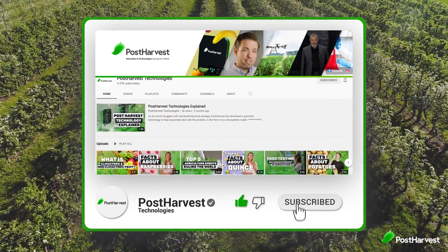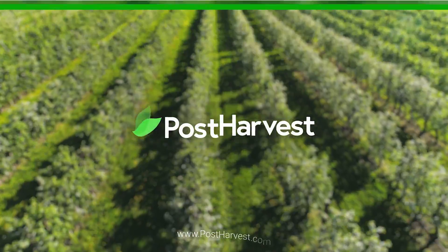And if you're into all things green, hit the like and subscribe button to stay updated. Together we can help the world go a little bit greener.